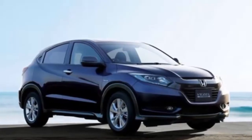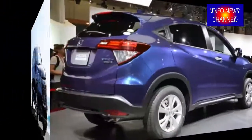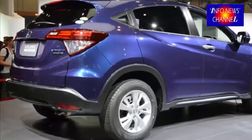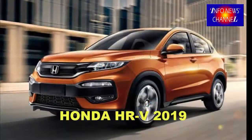Honda's HR-V subcompact crossover has been around for a few years now without any significant updates, but a look at the company's home market website suggests that it might get some updates soon. We found images of the refreshed Honda Vezel, the HR-V's JDM cousin, that give a glimpse at some changes that are likely in store for the HR-V sooner rather than later.